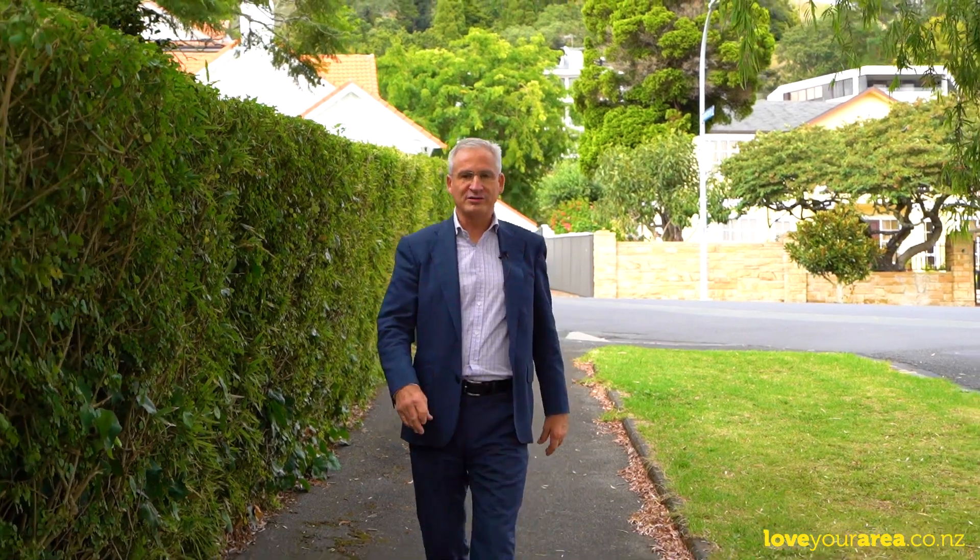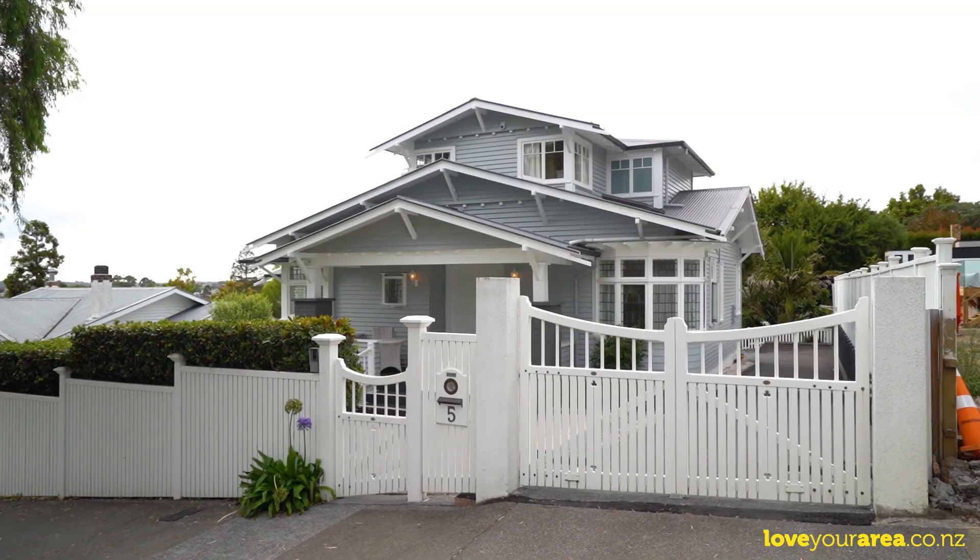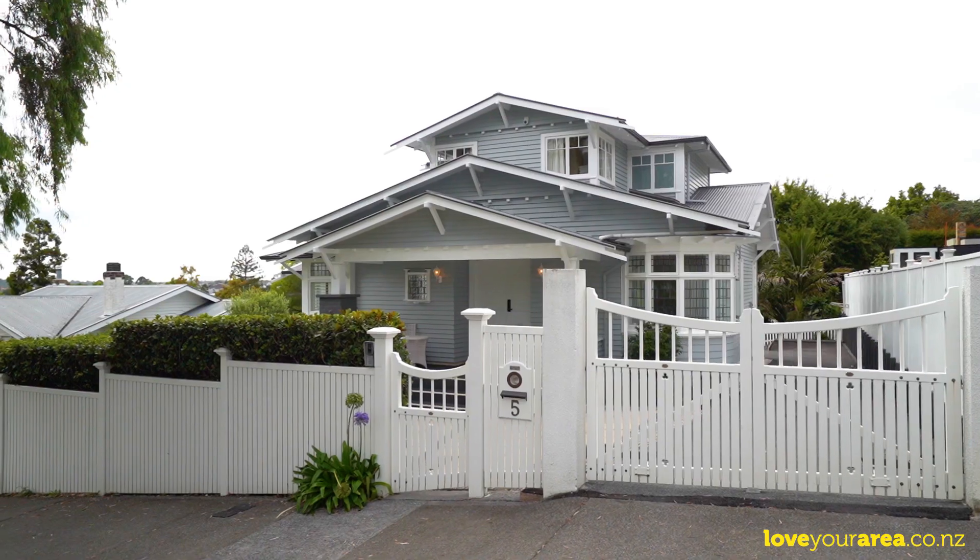So here we are in Warrington Road — the fantastic cul-de-sac: quiet, tree-lined, double grammar zone, northern slopes. What more could you want?